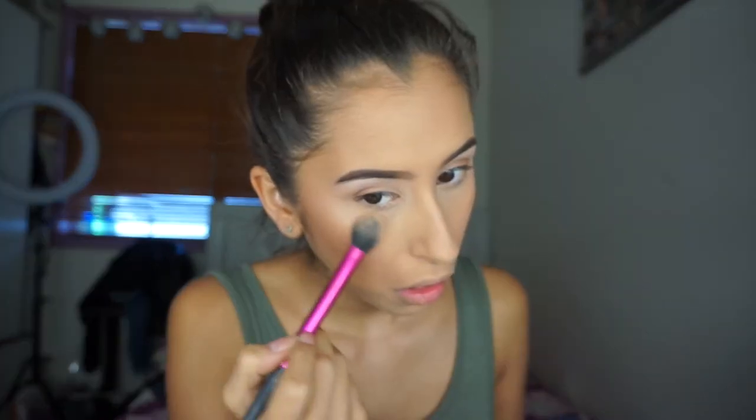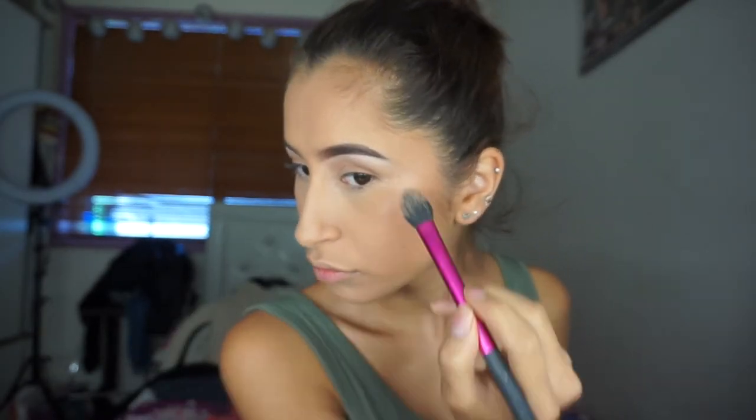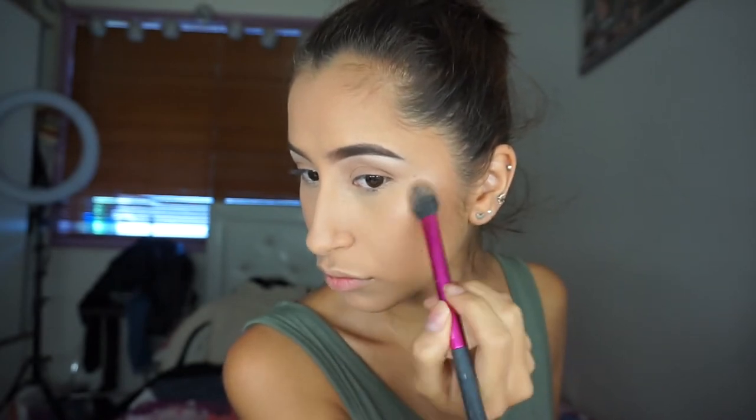Now I'm just using NARS Orgasm Blush and putting that on my cheeks, just doing this to make myself look a little bit more alive — look like there's blood flowing. I always use MAC's Soft and Gentle Highlighter when I want to do a very minimal kind of highlight look. It's so nice and glowy for a natural daytime look, but it's not too much. I'm also going to add the same highlighter to the tip of my nose and my cupid's bow.